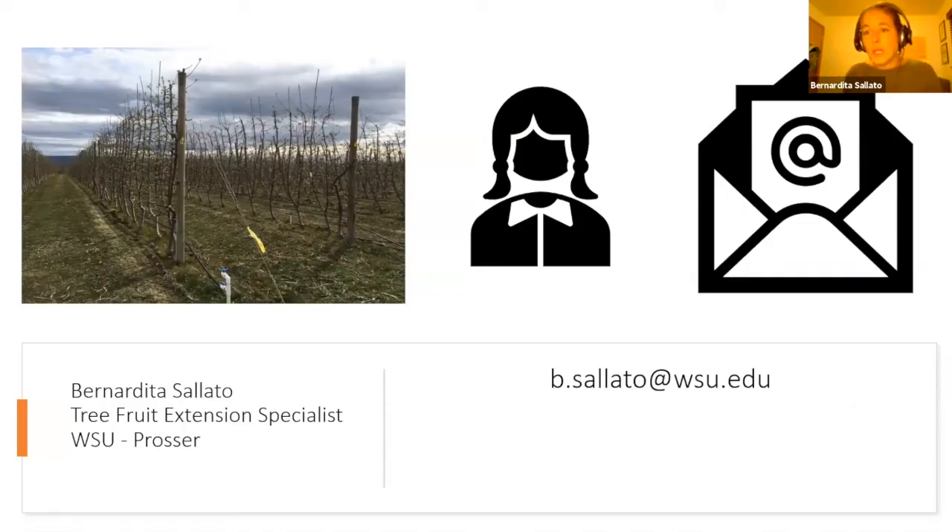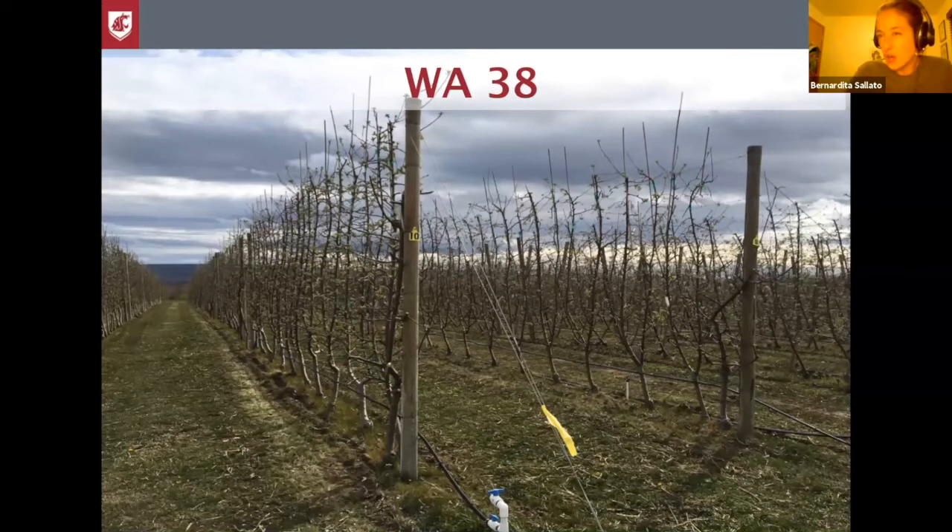The WA38 trials, or Cosmic Apple trials, we've done most of them at the Rosa farm at Prosser. This block was planted in 2013 with the purpose of evaluating a pruning system, training system, and rootstocks. We have randomized two different rootstocks: the M9-NIC29 and the G41.